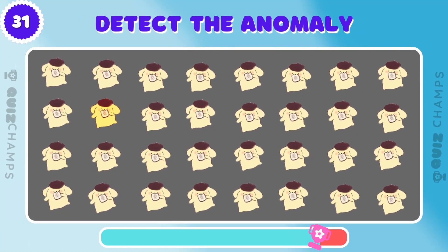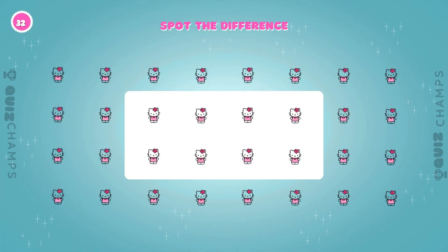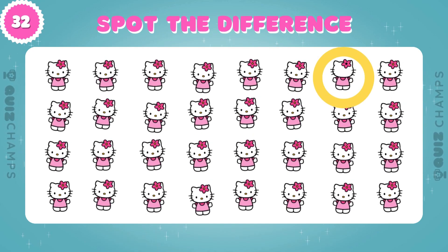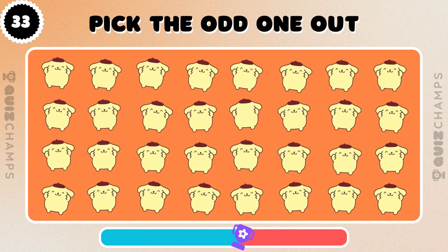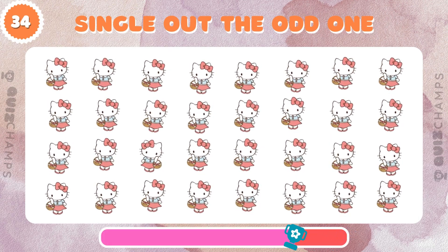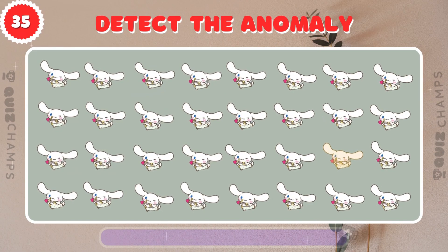One of these Pompopurins is different! Can you find it? Which Hello Kitty is the odd one out? Test your observation skills! Can you spot the unique Pompopurin? There's one Hello Kitty that doesn't belong! Can you find it? Only a keen eye can find the odd cinema roll! Are you up for the challenge?